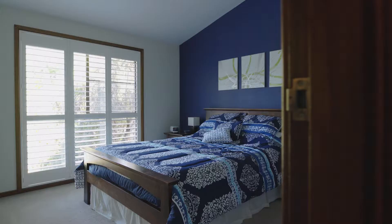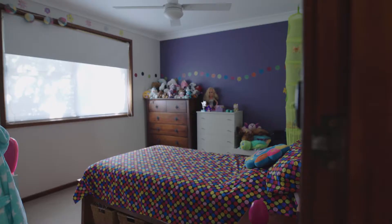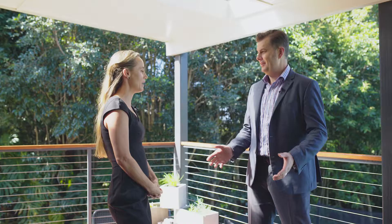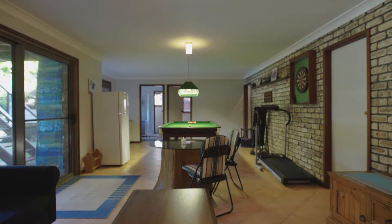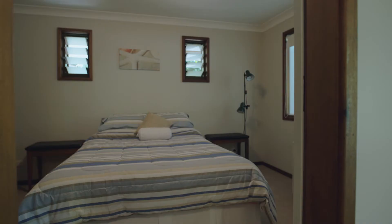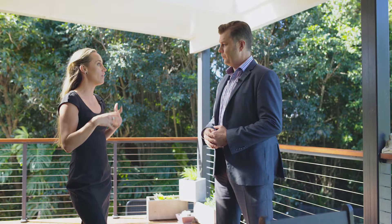Even though you've got everything you need on this level, if you go downstairs there's a massive rumpus room down there — absolutely fabulous, enough room for a billiard table. And there are two more bedrooms and a bathroom downstairs, so it could even be self-contained if you want it to be. It's literally set up like a self-contained area with a bathroom, two bedrooms, and even a little kitchenette — great for older kids or older adults.